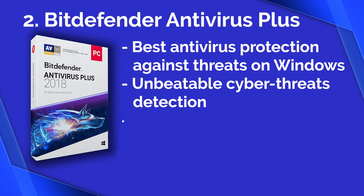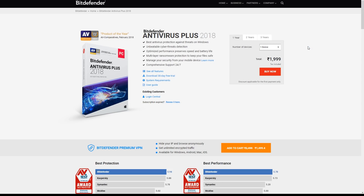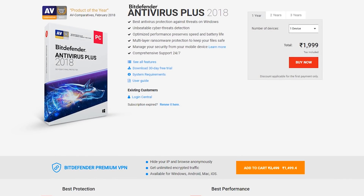Bitdefender offers unbeatable cyber threat detection, optimized performance, and multi-layer ransomware protection. Bitdefender is far more consistent in antivirus tests — for example, AV-Test has been running its in-depth antivirus tests since 2010, and Bitdefender has achieved a 100% protection rating in 17 out of the 20 reports produced to date. That's important as it suggests Bitdefender products aren't just accurate right now, but are likely to remain just as good next month and next year. Bitdefender Antivirus Plus combines its excellent core antivirus engine with an array of smart technologies to keep you safe from harm.